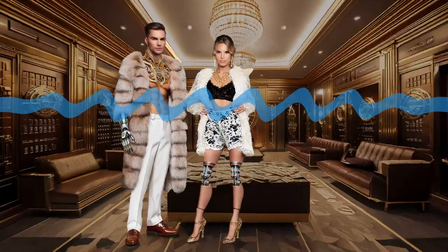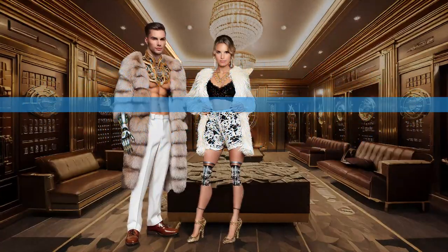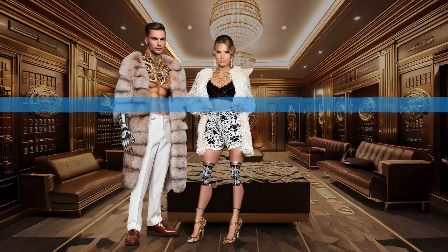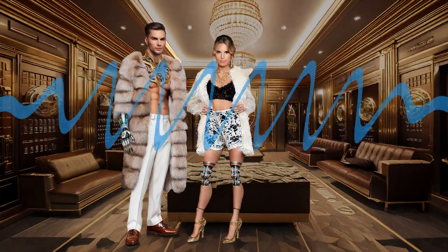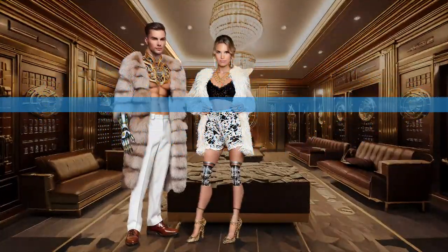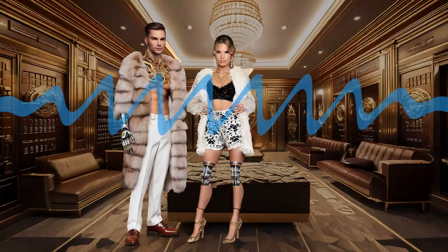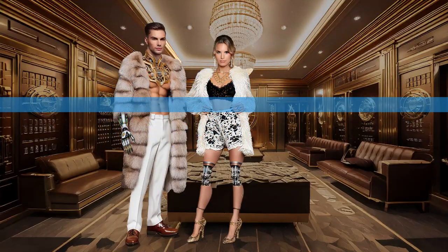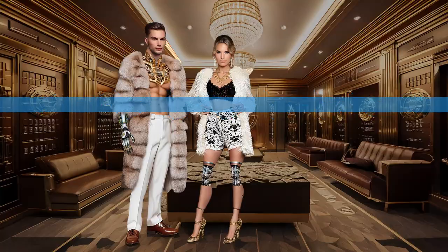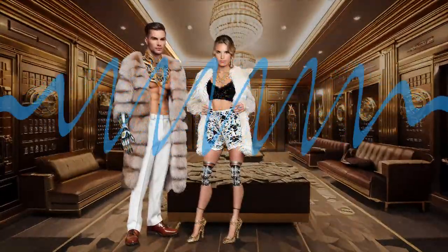Hey there, my curious quants. Theodore here. Today we're diving into something that's transforming the way we trade: algorithmic trading. Don't let the fancy name scare you off. Whether you're a coding wizard or can barely work your smartphone, we're about to show you how anyone can get started with automated trading. We've got some amazing experts ready to break it all down for you, so grab your favorite trading beverage and let's demystify the world of algo trading together.